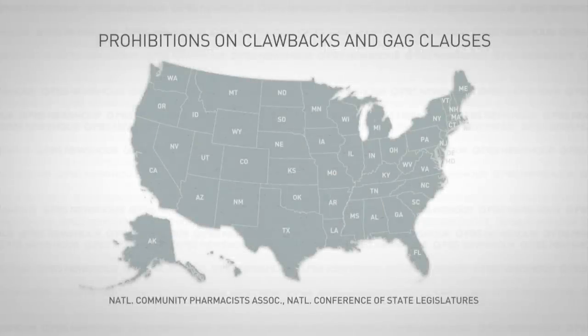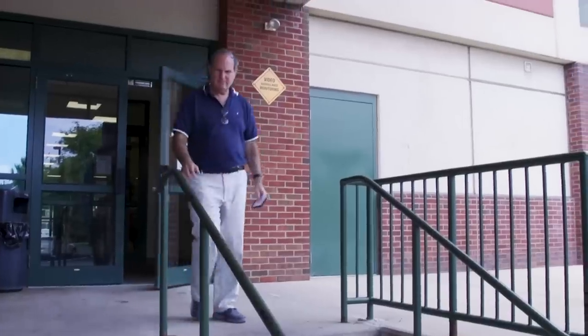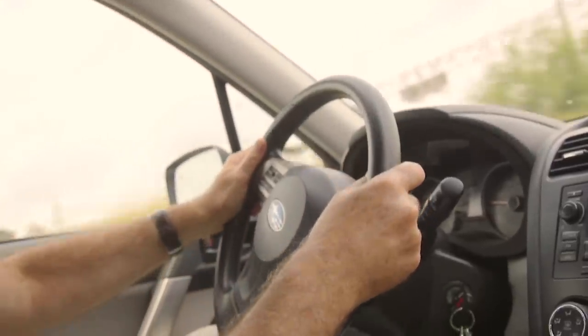Legislators in 28 states have banned clawbacks or gag clauses, and members of Congress are looking to do the same. A bill is currently pending in Pennsylvania, where Mark Falkowitz lives. He hasn't used his aunt's health insurance to buy her medications in a year, and now shops around for his entire family's prescriptions — although he finds it ridiculous that he even has to. 'I just think there's something so terribly wrong with the system. It just defies rational sense.'